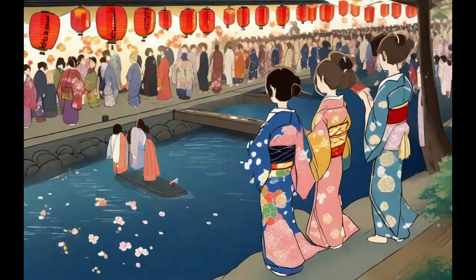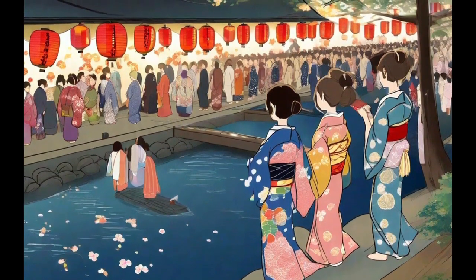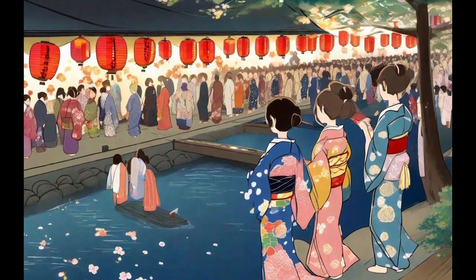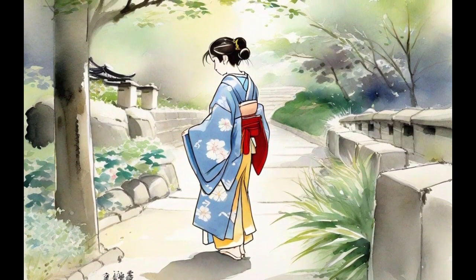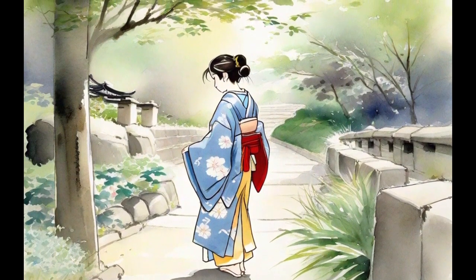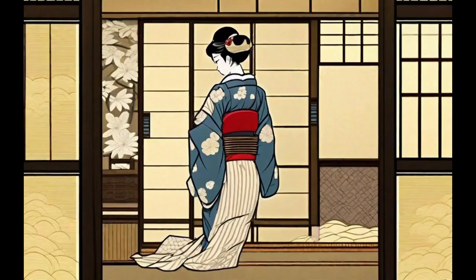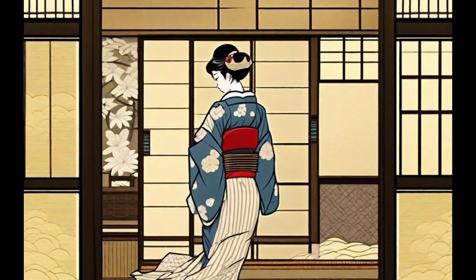The Yukata is a traditional Japanese garment that, unlike the Kimono, is characterized by being lighter and more casual. This cotton attire is perfect for warm climates and is commonly worn at summer festivals, hot springs, and other informal celebrations. The Yukata is simpler in design, with bright colors and cheerful patterns.